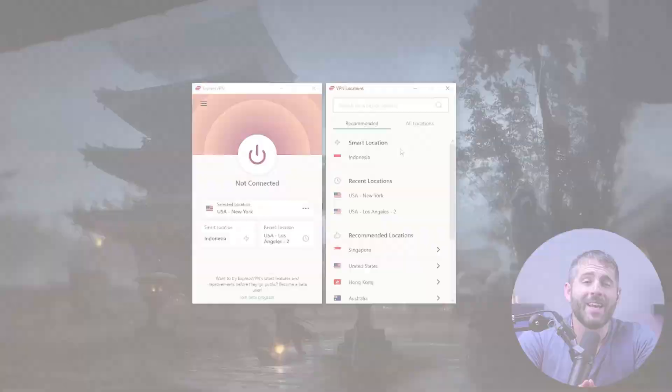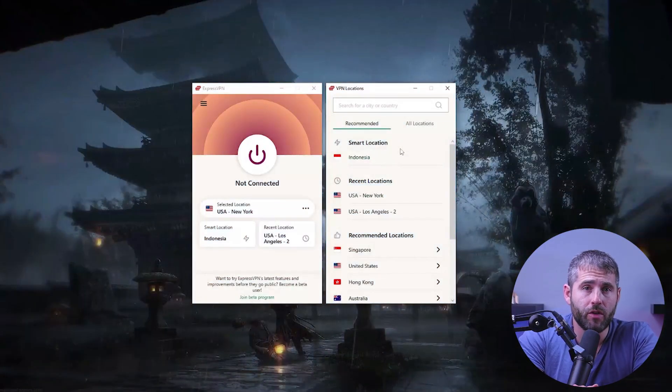ExpressVPN's LightWay protocol is built on WireGuard, an open-source protocol known for its high performance, security, and ease of implementation. Also, to ensure the best possible experience, ExpressVPN's smart location feature automatically connects you to the fastest server available based on your current location and network conditions.